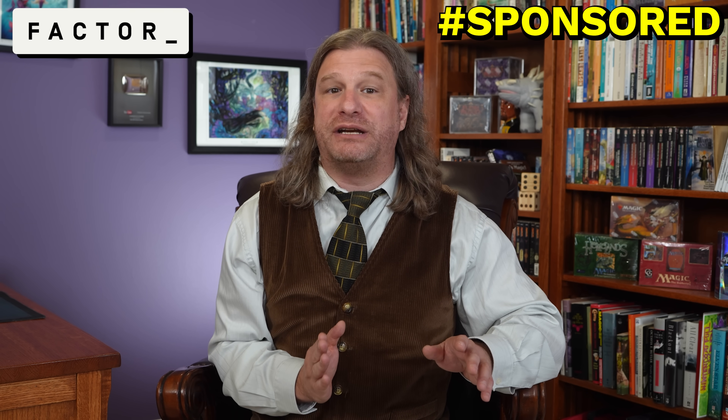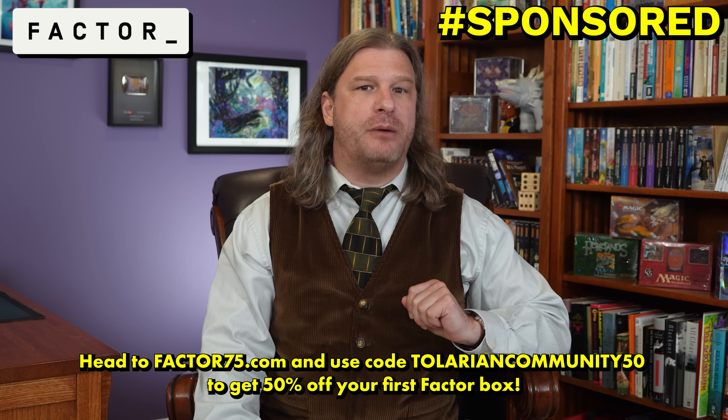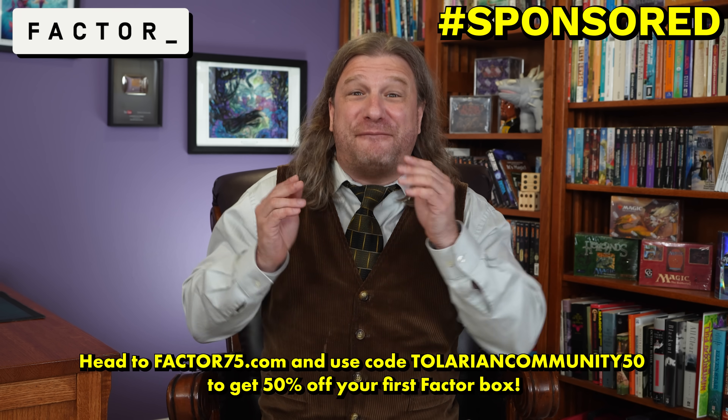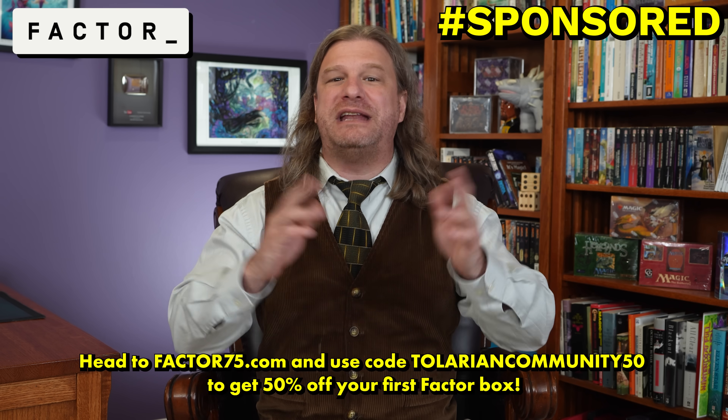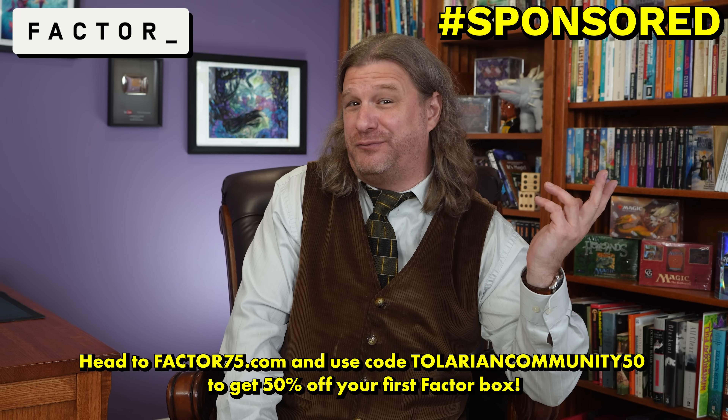I really like Factor, especially in the summer. After a long day at work, the last thing I want to do on a hot day is stand over a hot stove. With Factor, I have meals that meet my goals waiting for me and my family, ready in only two minutes. Seriously, it's a lifesaver. Factor is now owned by HelloFresh, and with a wide array of meal plans to choose from, there's something for everyone. Just head to Factor75.com or click the link below and use code TOLARIANCOMMUNITY50 to get 50% off your first Factor box. Then you can actually be lazy this summer — and isn't maximizing laziness its own reward?